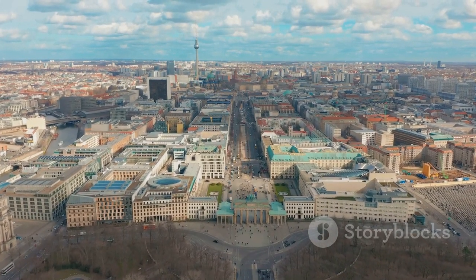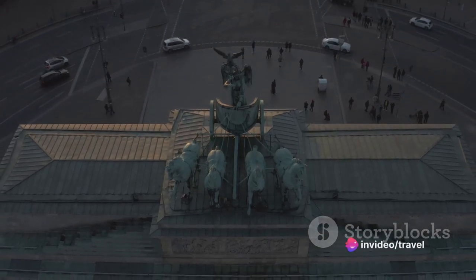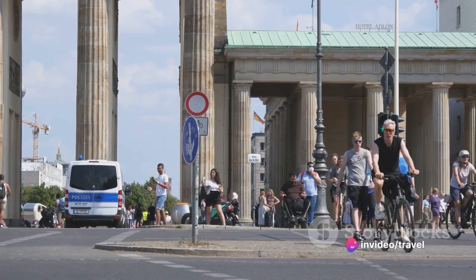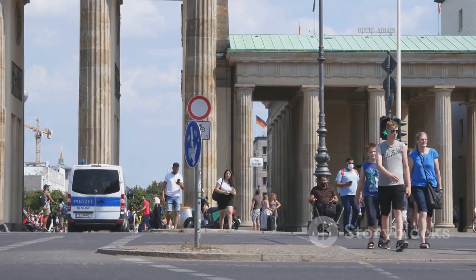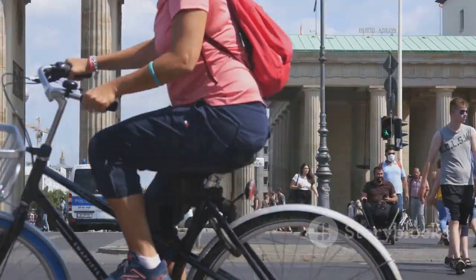When you visit, try to catch the gate at sunrise or sunset. The golden light cascading on the sandstone columns makes for a breathtaking sight. And remember, the gate is pedestrian-friendly, so take your time to soak in the details. A symbol of Berlin, the Brandenburg Gate is a must-see.